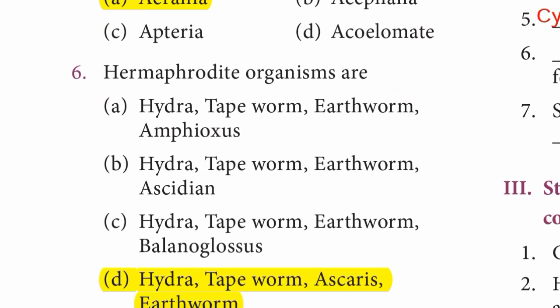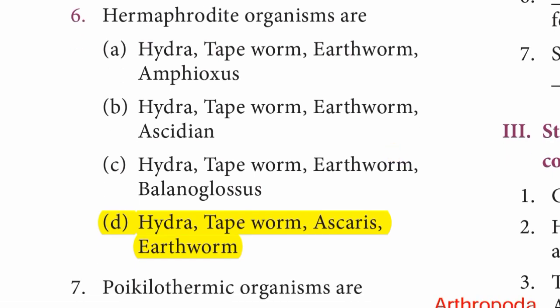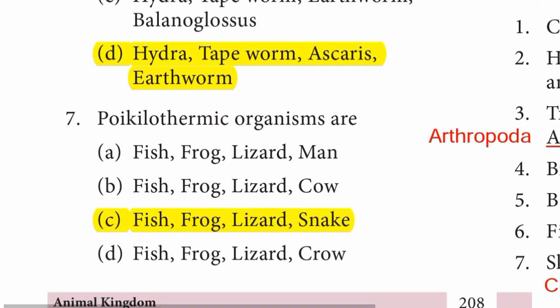Question 6: Hermaphrodite organisms are D option — Hydra, Tapeworm, Ascaris, Earthworm. D option is the right answer. Question 7: Poikilothermic organisms are C option — Fish, Frog, Lizard, Snake. Answer is C option.